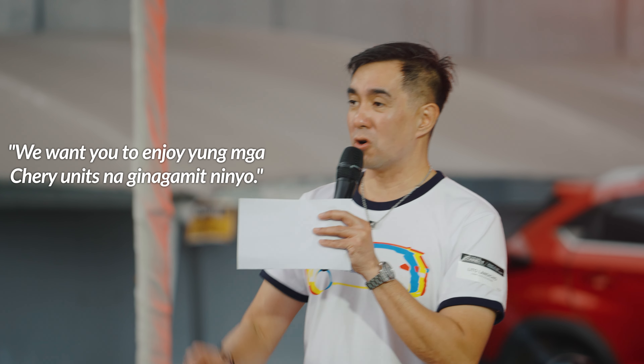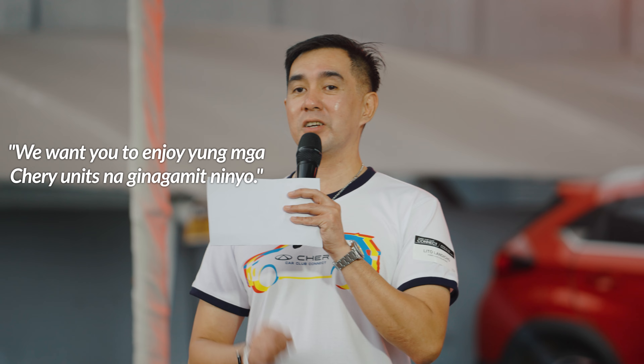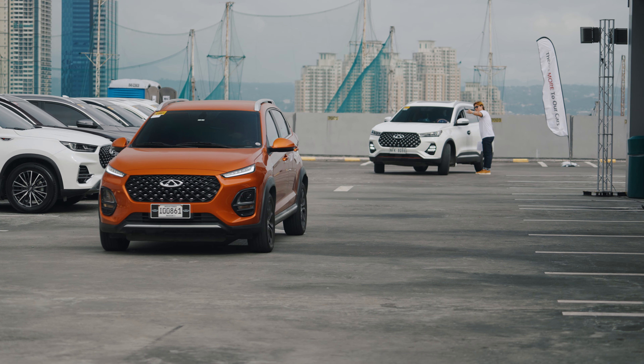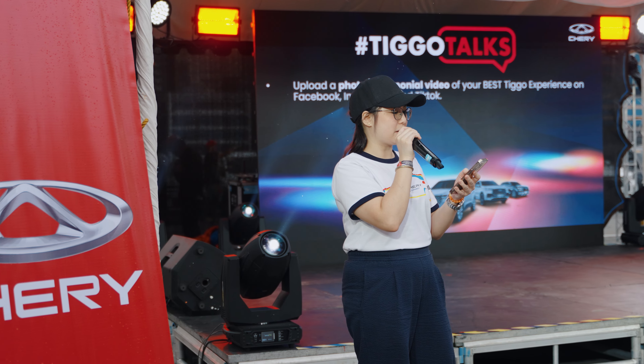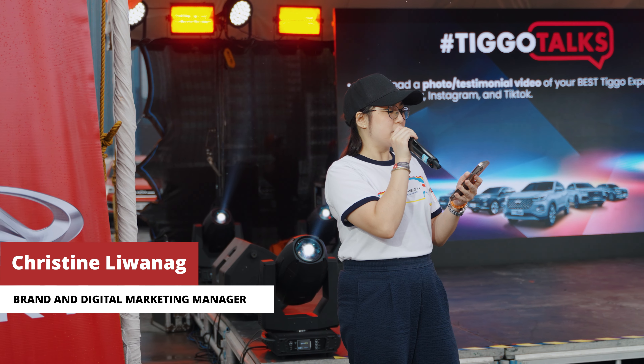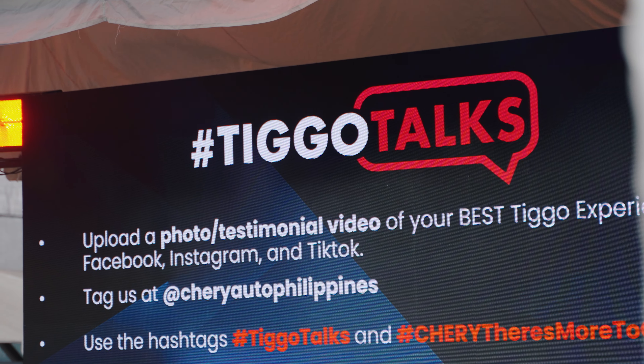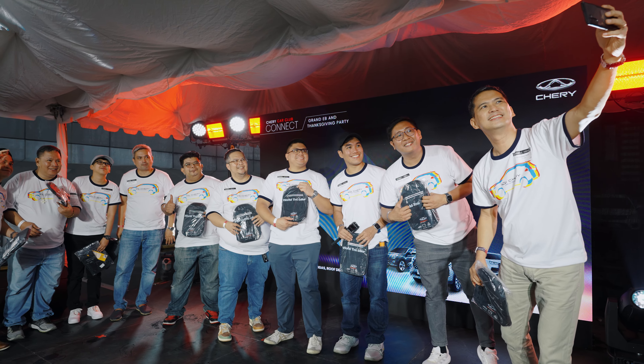Hindi namin pinagtatagal dahil we want you to enjoy yung mga Cherry units na ginagamit ninyo. As you can see, Cherry is one of the fastest-growing automotive brands in the market. This growth is only possible because of the most important factor — our Cherry customers. This year, to strengthen this concept, we will be launching a testimonial campaign we call the Tigo Talks. Marami pang pinipare ang Cherry para sa inyo, customers and our Cherry family.